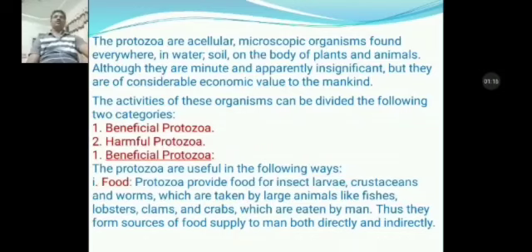First, beneficial protozoan. The protozoans are useful in many ways. First is food. Protozoans provide food for insect larvae, crustaceans and worms, which are taken by large animals like fishes, lobsters, clams and crabs, which are eaten by man. Thus, they form sources of food supplied to man both directly and indirectly.